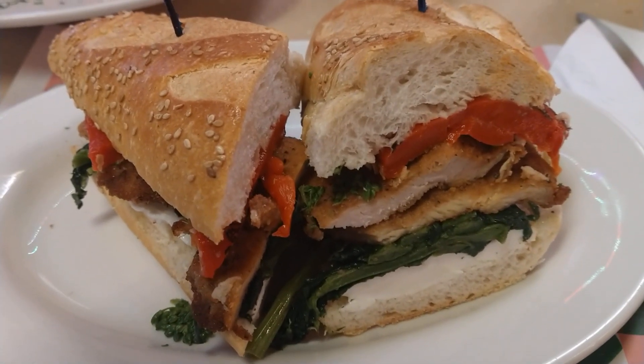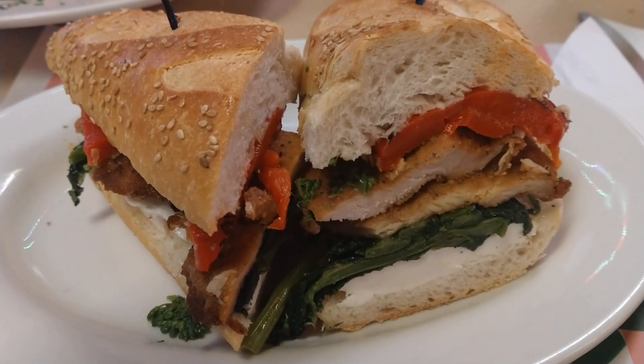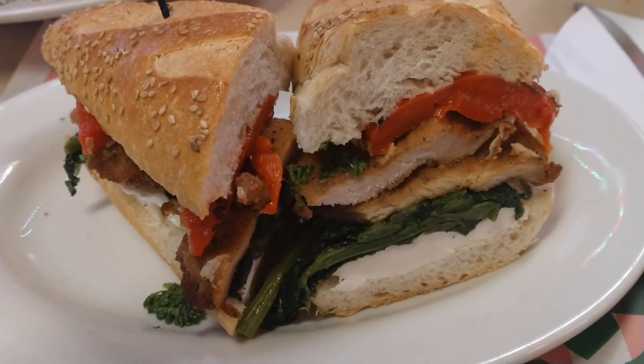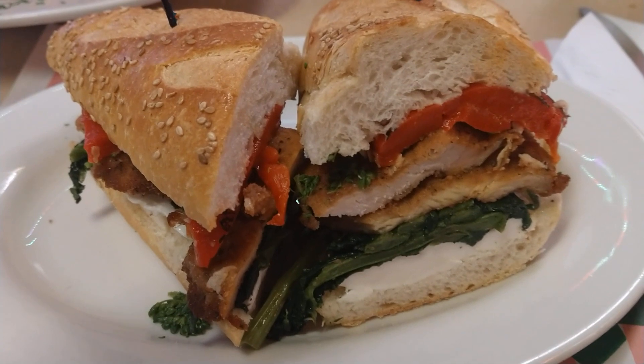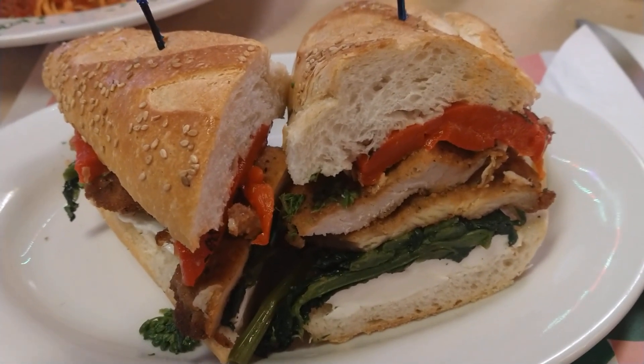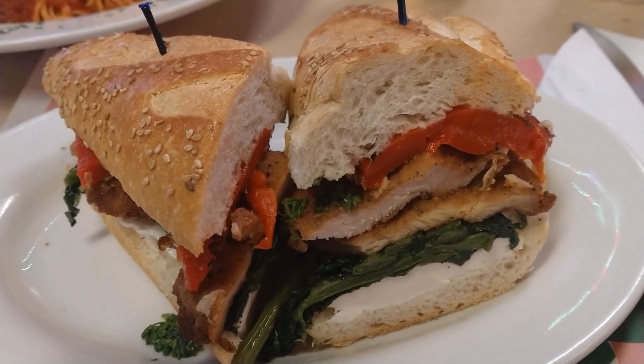So we just had delicious Italian wedding soup. We had the mozzarella tower. We're in the mood for sandwiches, me and my wife today. This is the fried chicken cutlets with the roasted peppers, the fresh mozzarella and the broccoli raw bazzanos. We love this.